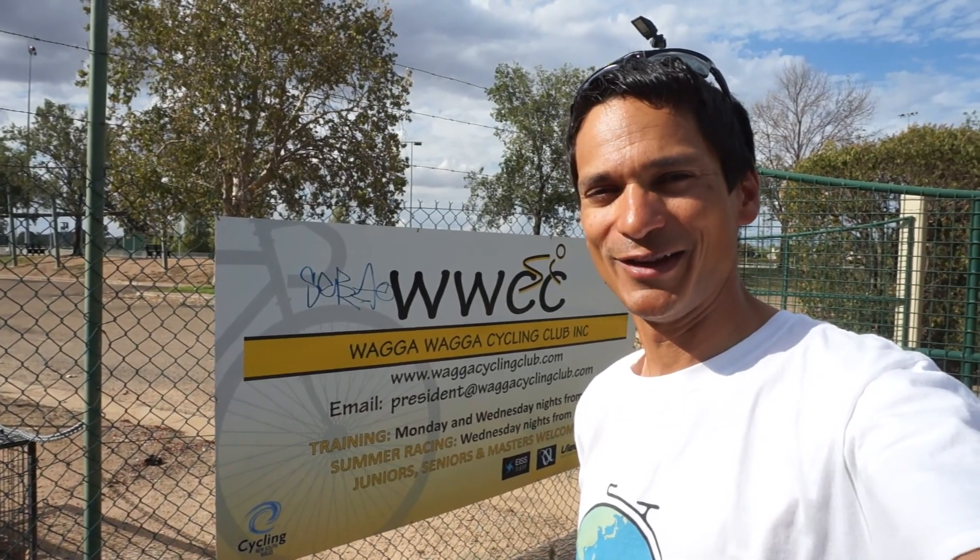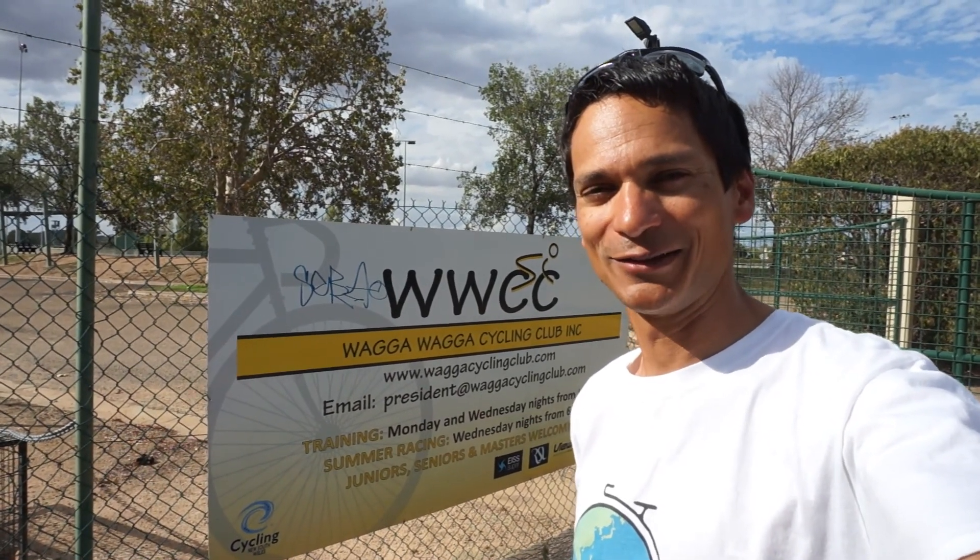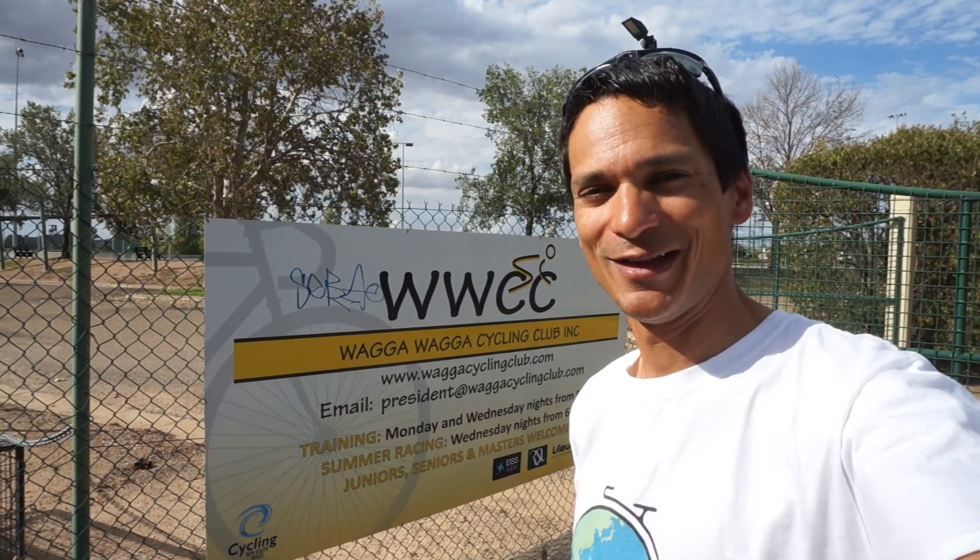Welcome to another eco-sports video. This is post-Evandale Tasmania penny-farthing racing, and I'm at Wagga Wagga's Velodrome.